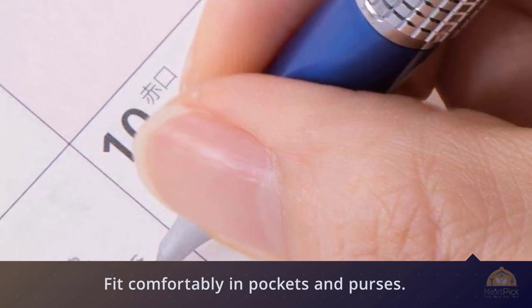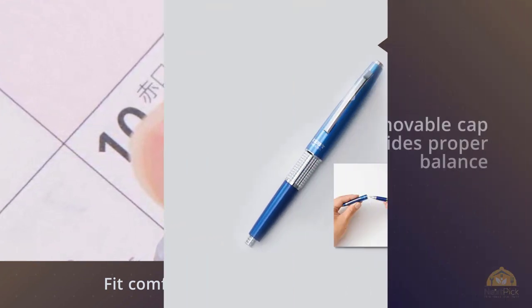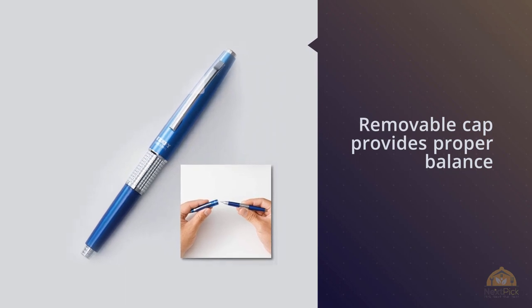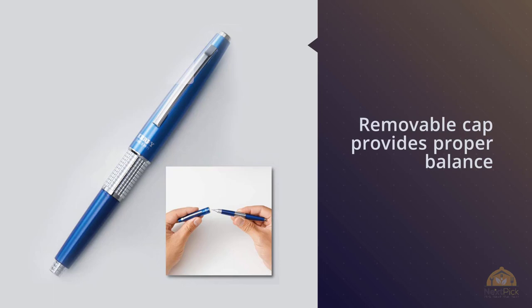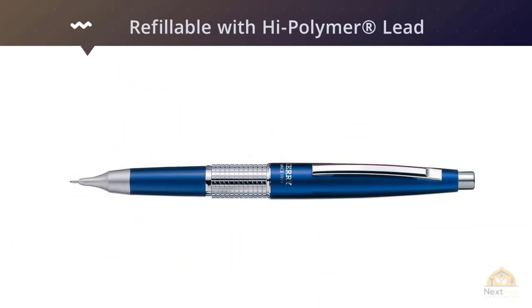Refillable with high-polymer lead and Z21N refill eraser. Among the finest writing instruments and stationery products from Japan — a mechanical pencil with a removable cap, for 0.5mm lead, in a blue body.